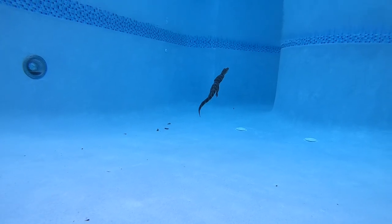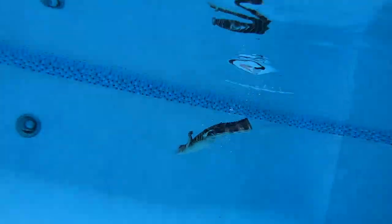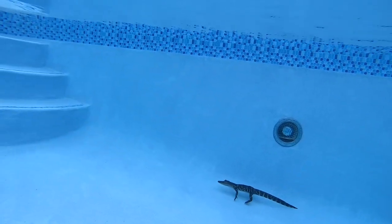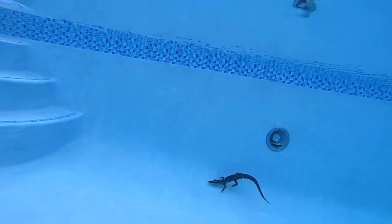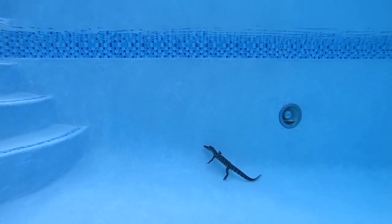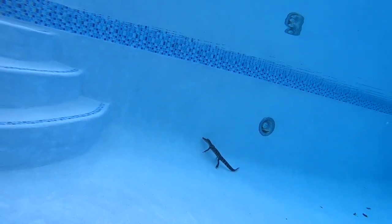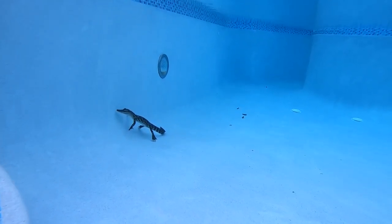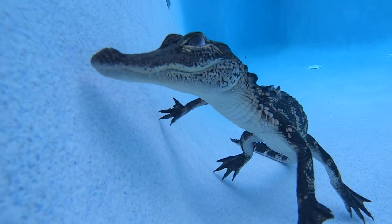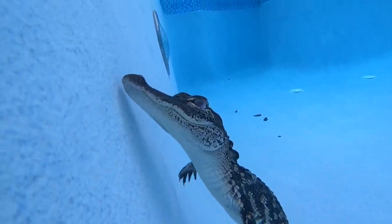This footage is from a GoPro that was attached to the catch pole. It just so happened to be sitting right above the alligator as it decided to surface. So I saw my chance and I grabbed him.